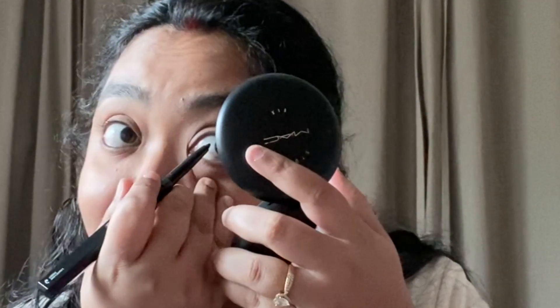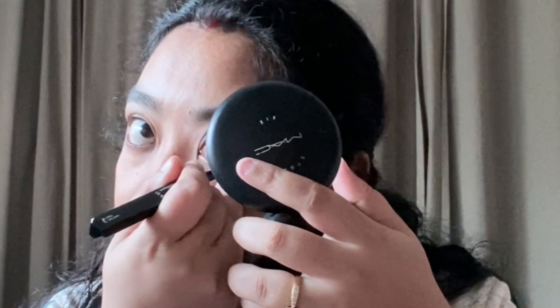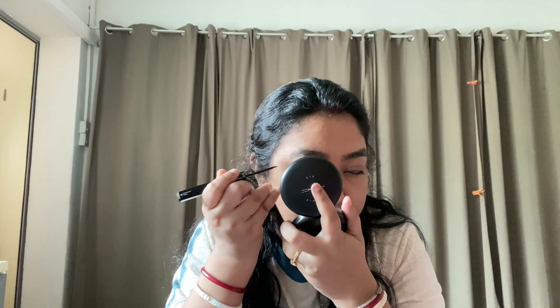I'm going to use it on the other eye also — it's really amazing, I'm liking it very much. This is how the eyes are looking. I've just used it as a kohl, but you can also use it as an eyeliner on the lid. I think I'll use the liquid liner now, so let's try that out. This is how the eyeliner looks — it's so dark and intense black, I'm really liking it.